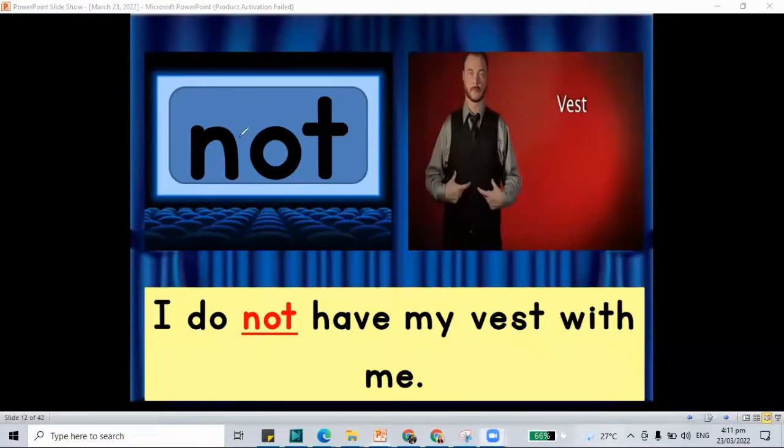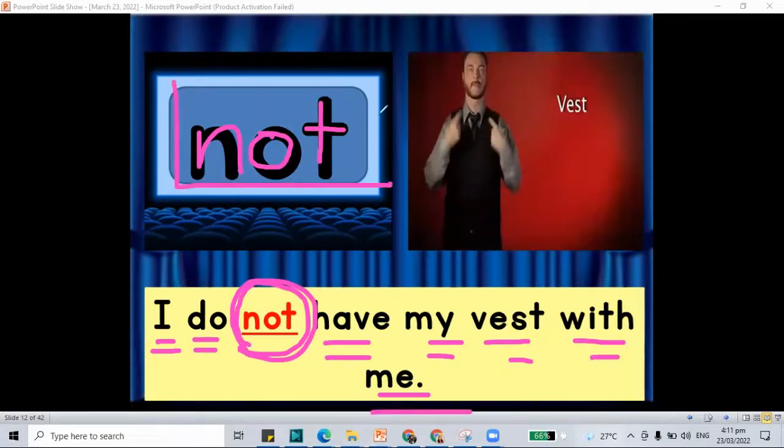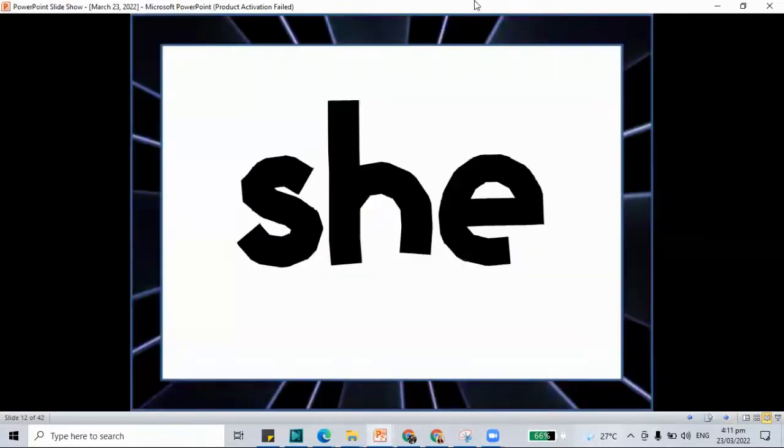How about this one? N, O, and the letter T — not. I do not have my vest with me. We have the word 'not,' N-O-T, and the word 'not.' Let's move to the next.